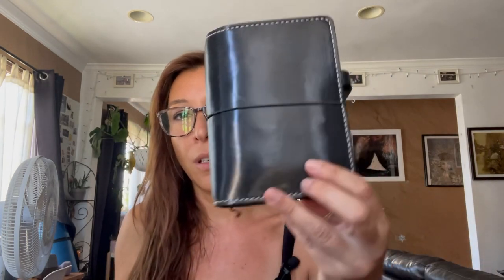This one has patinaed so beautifully. If you look at the differences — this one used to go everywhere with me and this one didn't. I used this for a while, sold it, and then I bought it back from the person I sold it to, so I'm really glad I have these two.